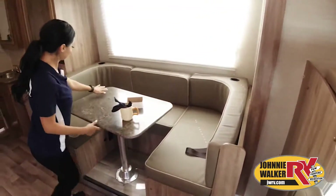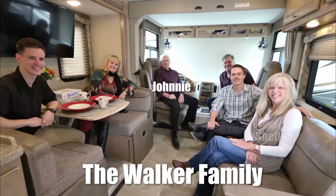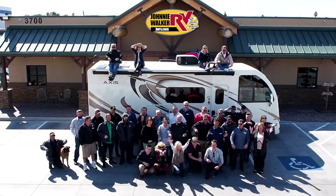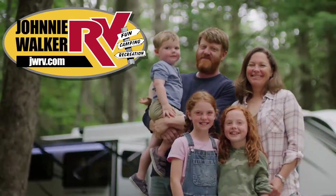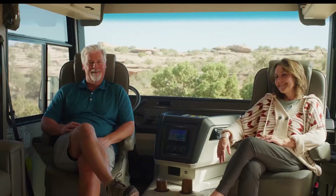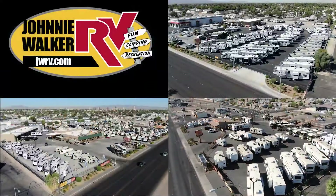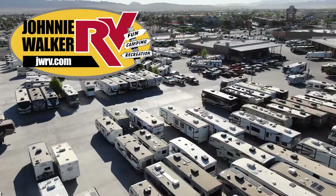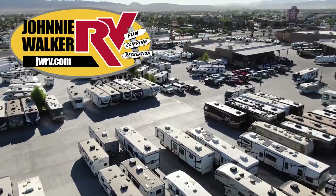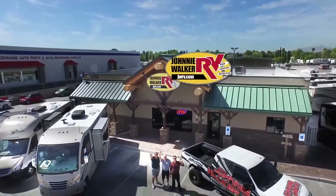There are many features not shown and we also don't have the time. We are a true four-generation, family-owned and operated business. Let our family help your family make your RV dreams become a reality. For the best deal in Nevada, come to any one of our Johnny Walker RV locations. We are continuously adding more inventory, so be sure to subscribe and follow our YouTube channel.